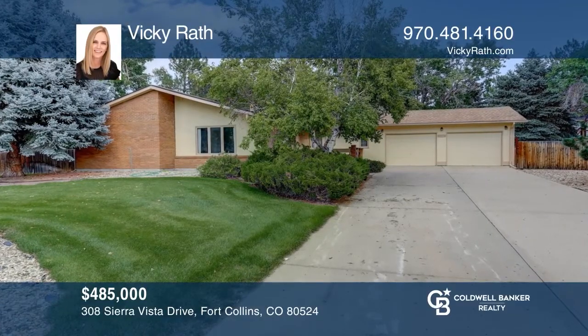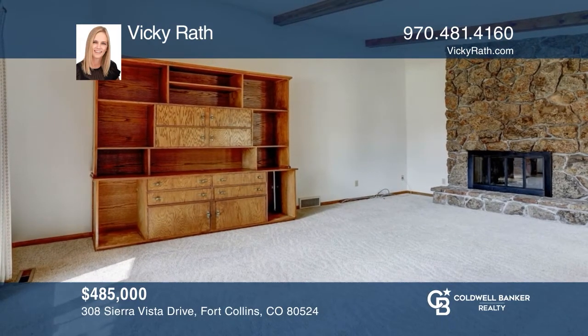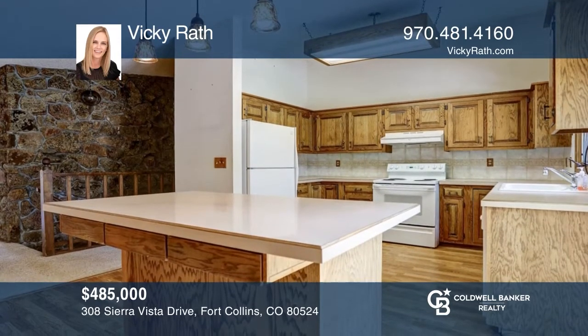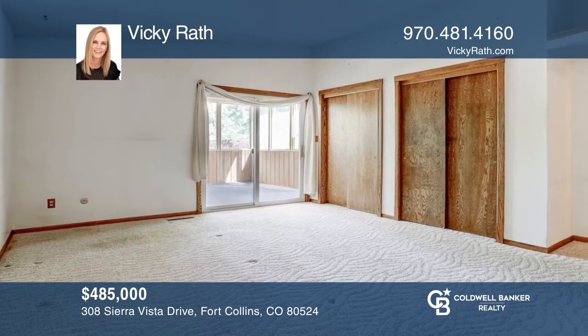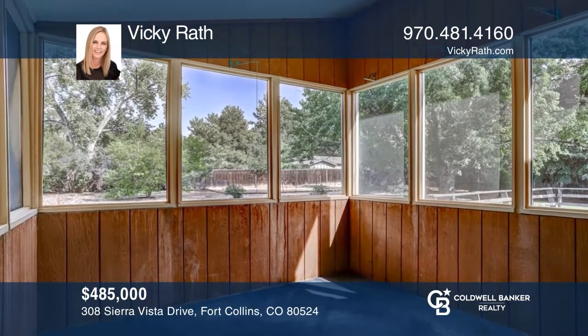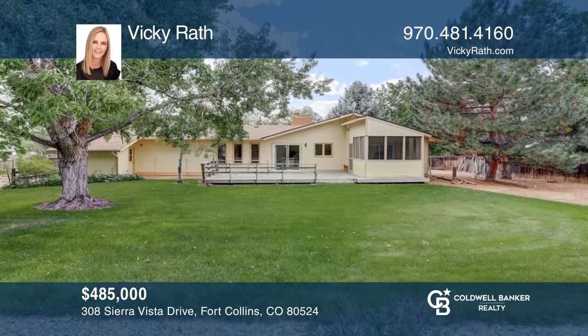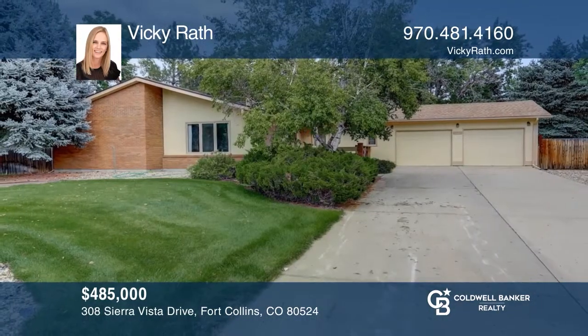This three-bedroom, two-and-one-half bath home on a one-half-acre lot offers over 1,822 finished square feet on the main level, as well as an unfinished basement and a two-car garage. The lot is full of mature landscaping. This location has the convenience of an easy drive to shopping or dining in Old Town Fort Collins. Take a look around your future home by contacting Vicki Rath to schedule a tour.